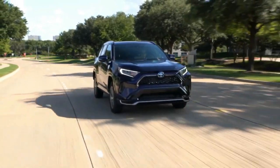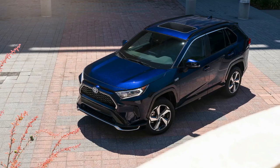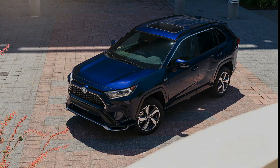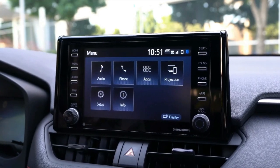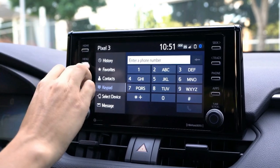The XLE Premium hybrid, Limited hybrid, and XSE hybrid all get a new wheel design, while the LE hybrid, XLE, and XLE hybrid have a new wheel color. Sharper-looking headlights appear on all trims except the base LE, and Toyota added LED fog lamps for the XLE Premium, Limited, Adventure, and TRD Off-Road.